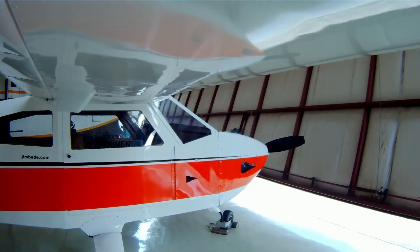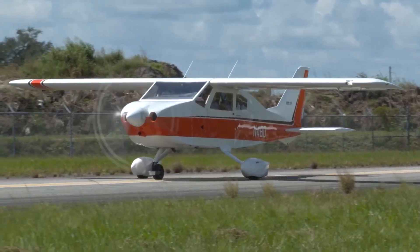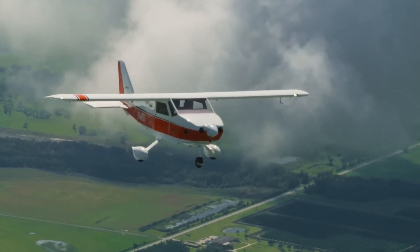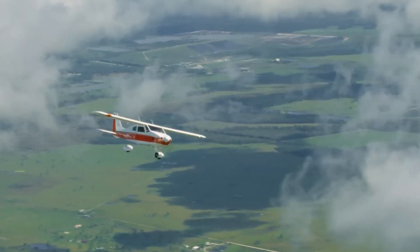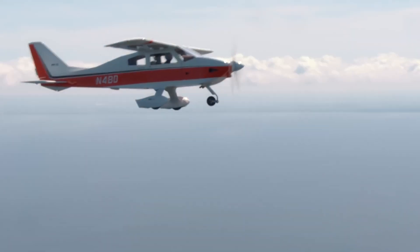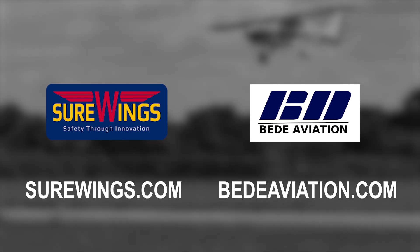The legendary BD4C program is building an exciting future for those who want a rugged four-seat family flyer with a proven history. The SureWings program produces a complete kit and builder assist program that gives you everything you need to be flying a BD4C in record time. For conventional kit builders, BD Aviation has parts, partial kits, and full kits for the 190-mile-per-hour BD4C that has logged thousands of hours. Visit SureWings.com and BDAviaton.com for more details.